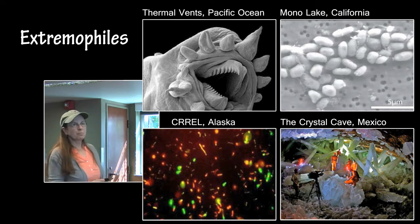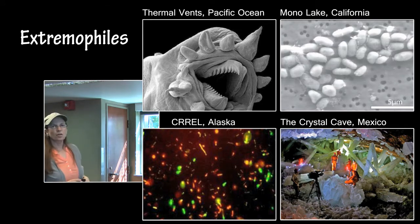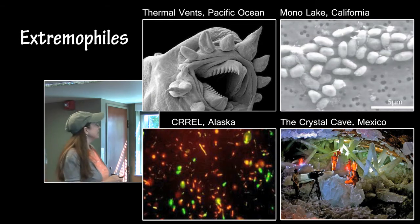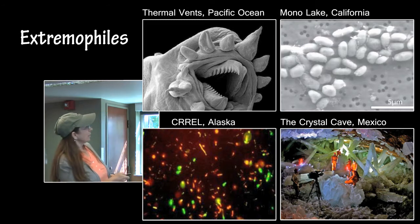They brought them into room temperature, above freezing, and they just started moving around like they had a 10-minute nap instead of 32,000 years of sleep.